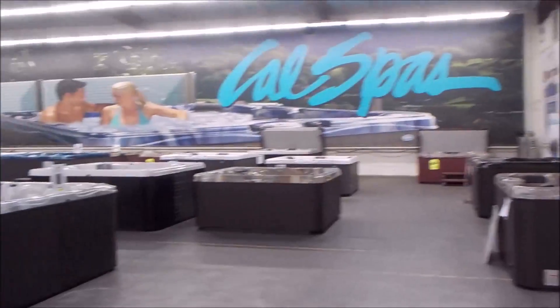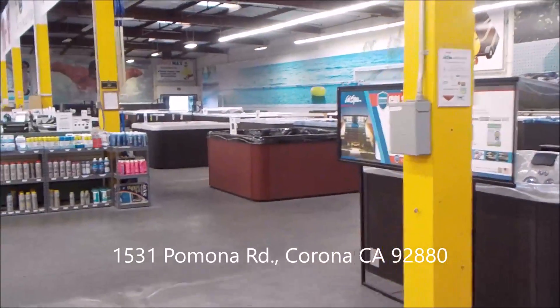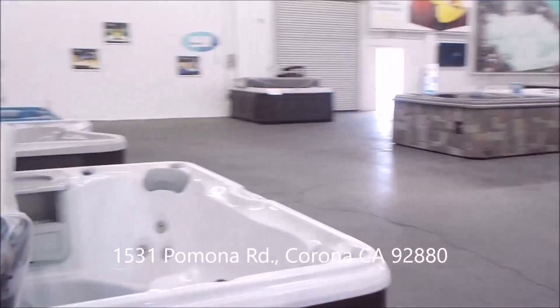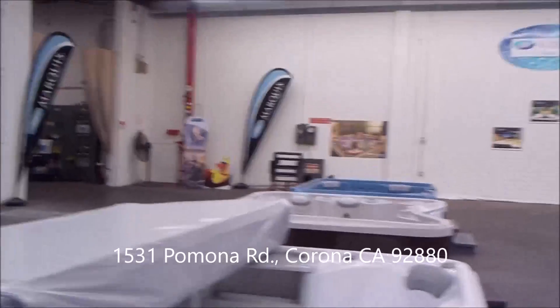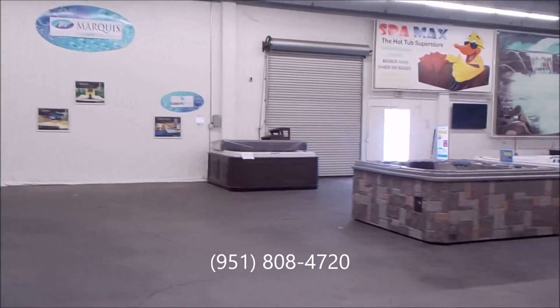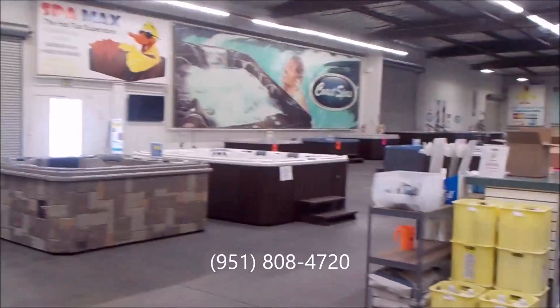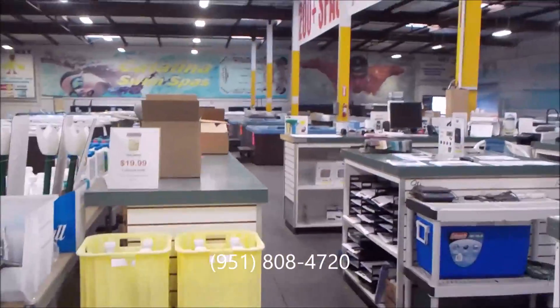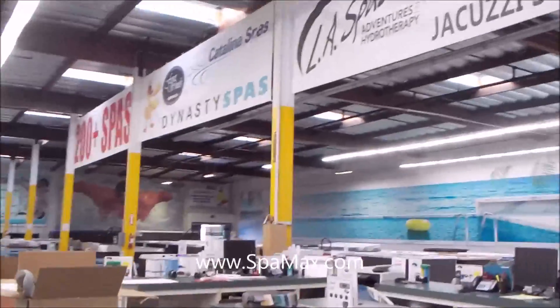So here we go — hope you'll come down and take a look. We've got financing, we accept credit cards. You can even go online to our website, click apply for financing, and get pre-approved if you want — or you can do it right here in the store, it only takes a few minutes. It's Spa Max in Corona. Hope to see you soon.